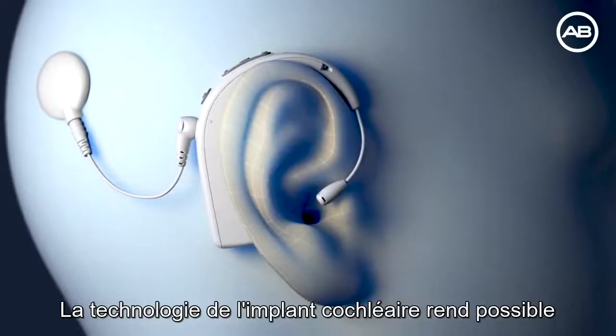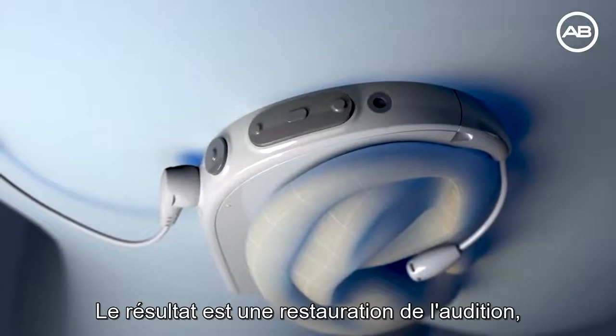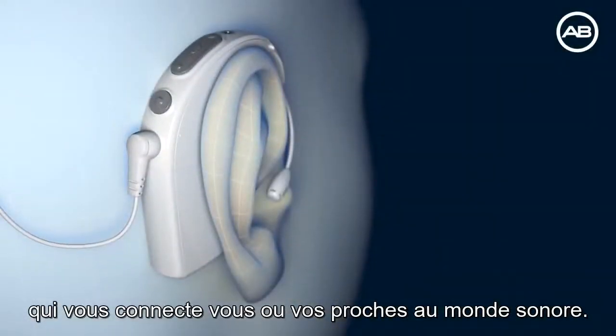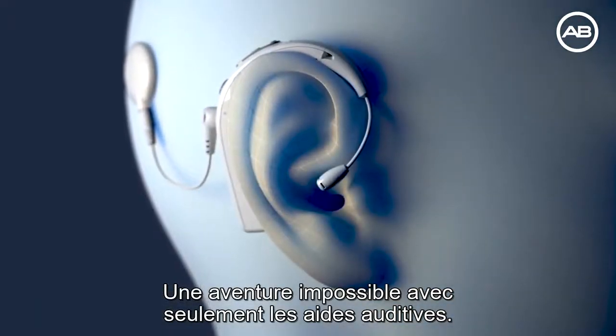For people who don't benefit from hearing aids, CI technology makes it possible to perceive sound. The result? A revolutionary restoration of hearing, connecting you or your loved ones to the world of sound — an experience not possible with hearing aids alone.